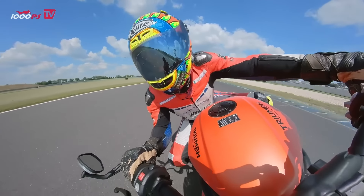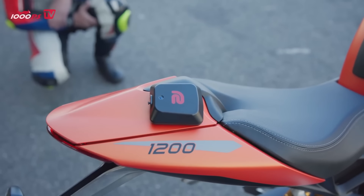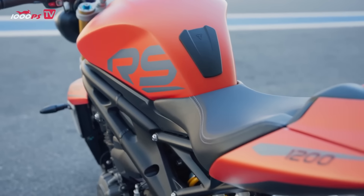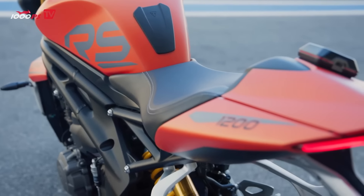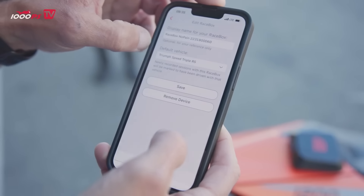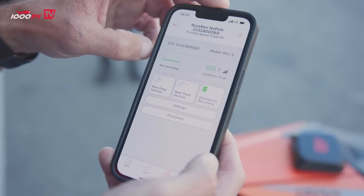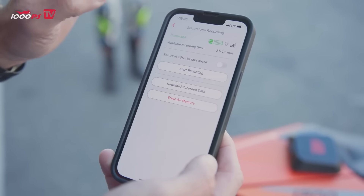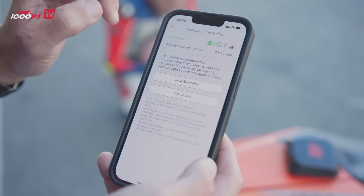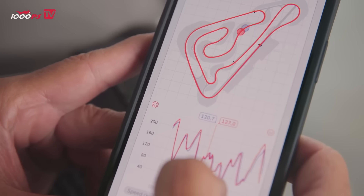I didn't want to leave anything to chance in terms of my assessment and fitted both bikes with the innovative Racebox Mini S. The device, which weighs around 100 grams, is a super-precise lap timer with GPS, acceleration sensor, and gyro sensor technology, which stores data in the highest resolution for up to 130 minutes standalone on the device without the need for a permanent Bluetooth connection. It has pre-programmed 2000 racetrack variants and allows data such as lap times, average and maximum speeds, lean angles, line selection, and much more to be evaluated intuitively via the smartphone app supplied. Even virtual comparison rides between different rides or bikes are possible in real time.